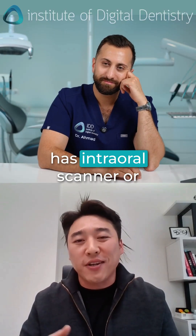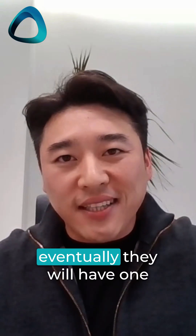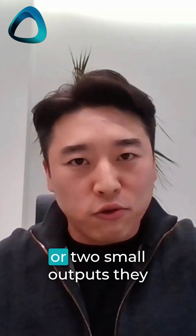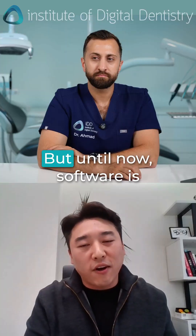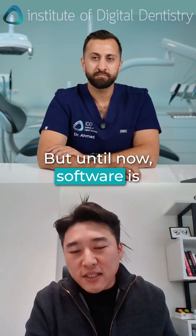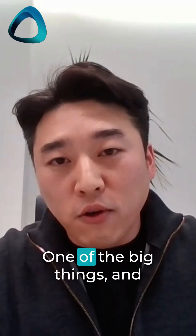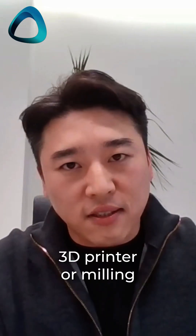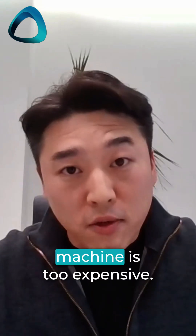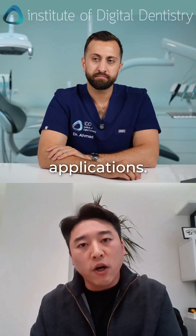The dentist who has an intra-oral scanner or some similar unit will eventually want to make one or two small outputs in the clinic. But until now, the design software is not easy to use — that's one of the big barriers. And then output machines like 3D printers or milling machines are too expensive compared to the applications.